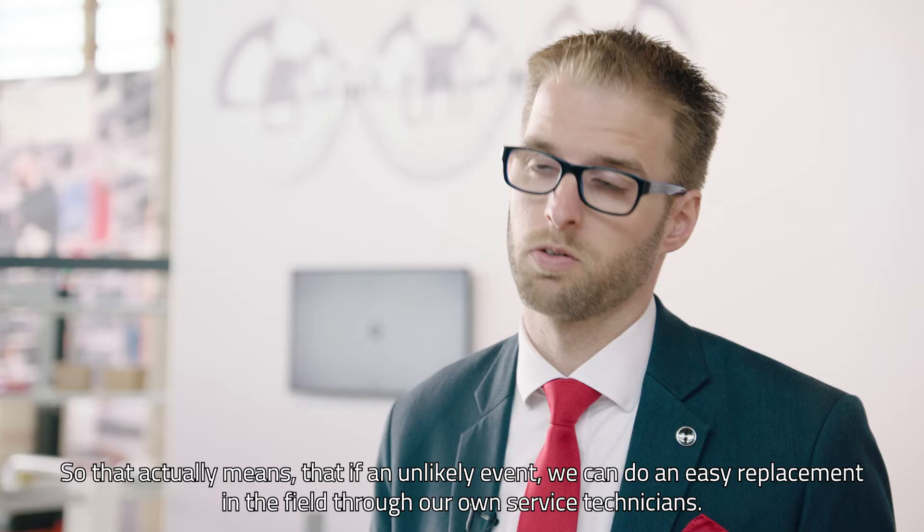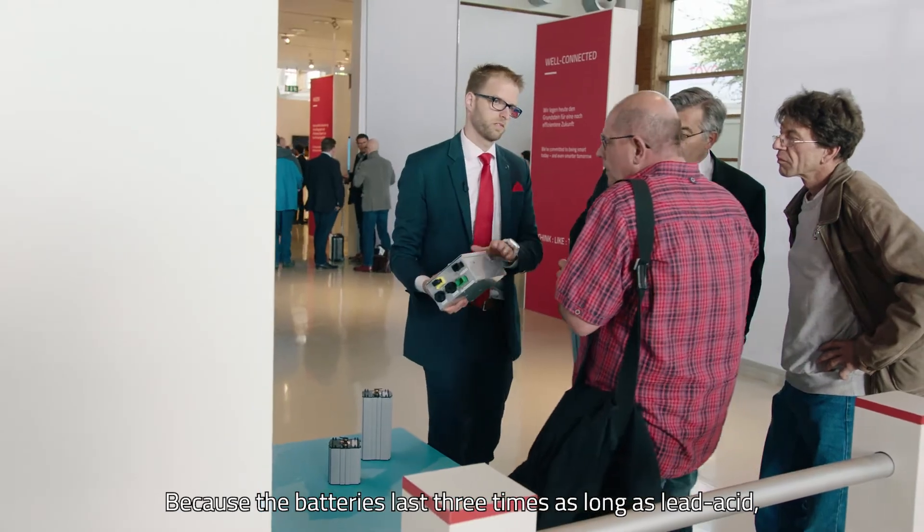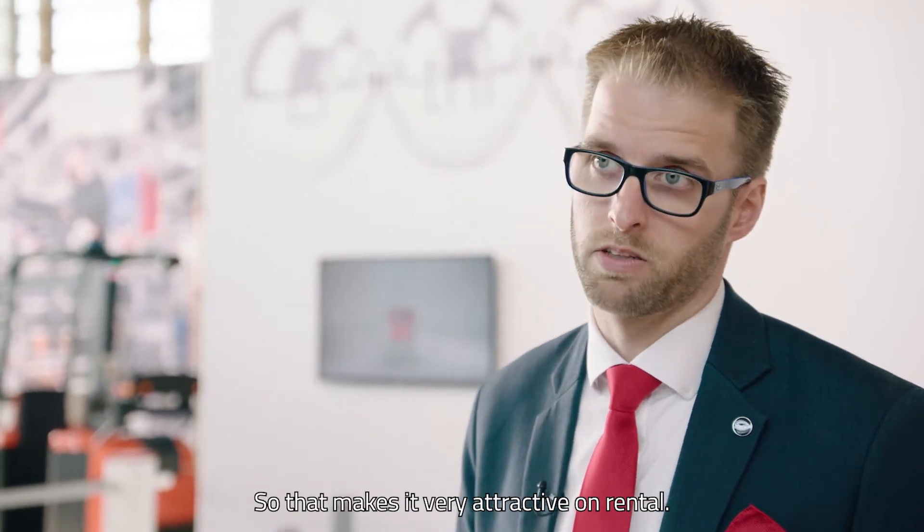We can do an easy replacement in the field through our own service technicians. Because the batteries last three times as long as lead-acid, the customer only needs to pay for what he's using. So that makes it very attractive on rental.